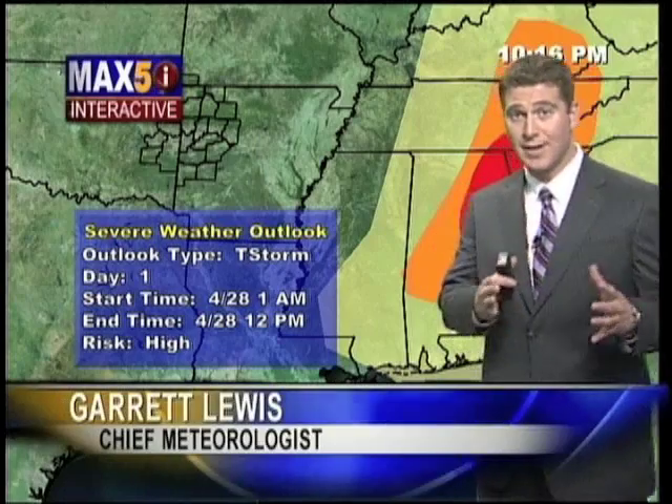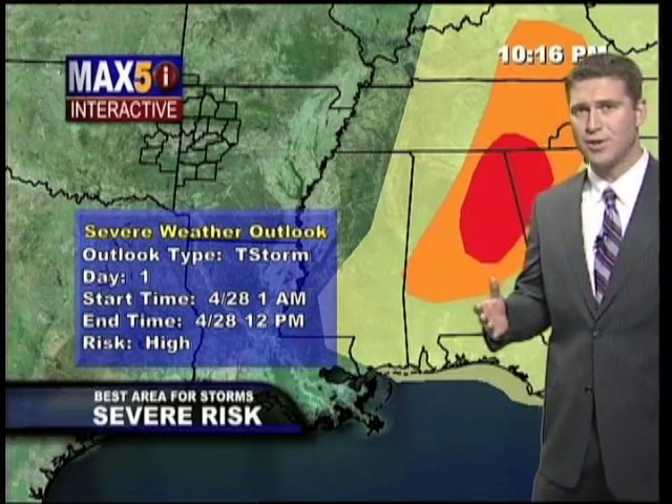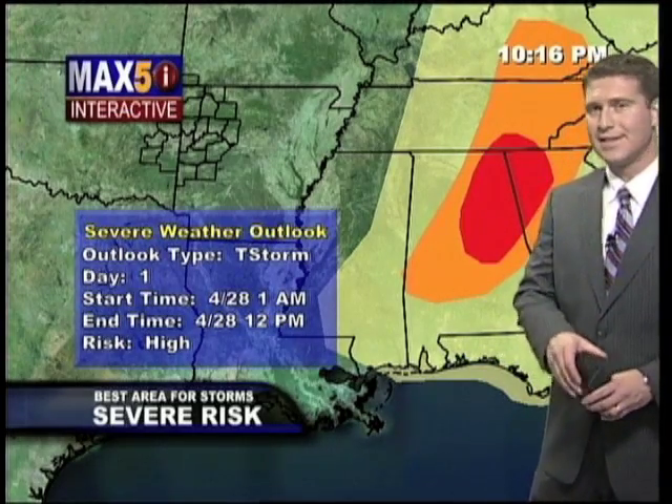Well, a lot of it has to do with the wind shear in the atmosphere. The Storm Prediction Center issued a high risk today — it's unusual, they only do it about two or three times a year. They actually did it yesterday, so we knew there was going to be a big outbreak today across the south and to the southeast.